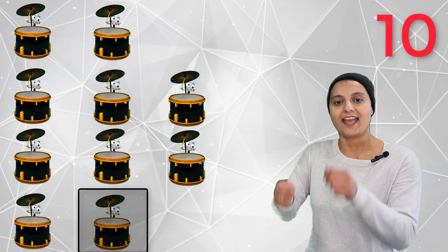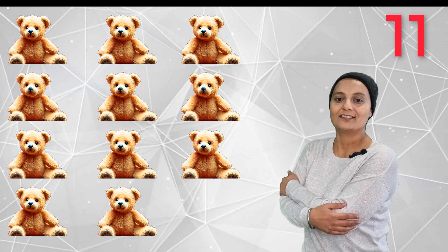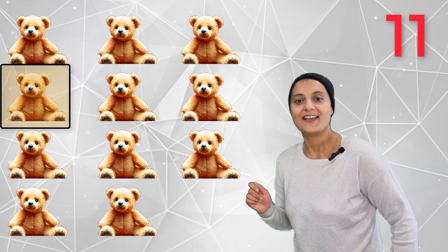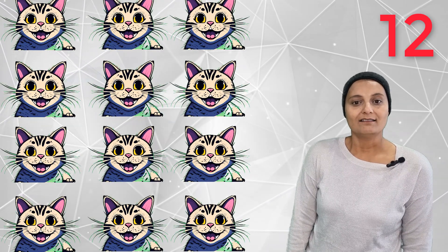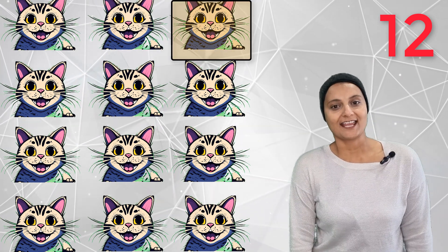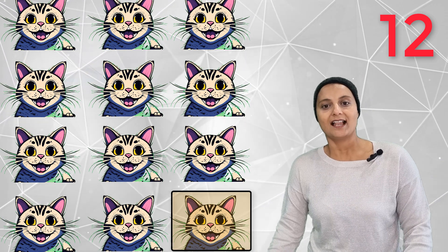Ten banging drums — one, two, three, four, five, six, seven, eight, nine and ten. Banging drums. Eleven cuddly teddy bears — soft, soft teddy bears. One, two, three, four, five, six, seven, eight, nine, ten, eleven. Eleven teddy bears. Twelve smiling cats — one, two, three, four, five, six, seven, eight, nine, ten, eleven, twelve.